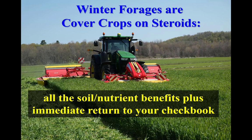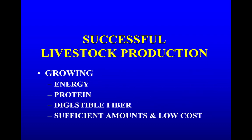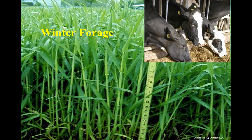Winter forage has been expanding rapidly across the U.S. and Canada. Managing it for high forage yields gives all the cover crop benefits to the soil and environment while producing premier quality forage. It is a cover crop on steroids. Successful dairy livestock farms grow energy, protein, and digestible fiber in sufficient amounts at low cost. Winter forage, especially triticale, fits all these criteria.